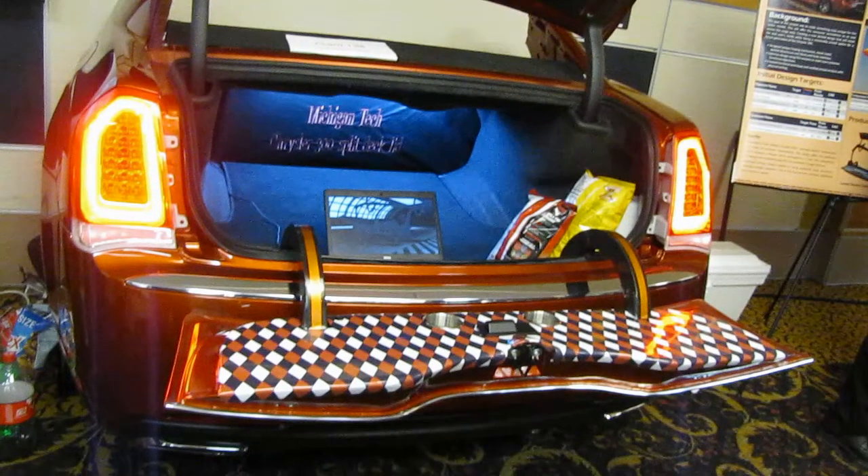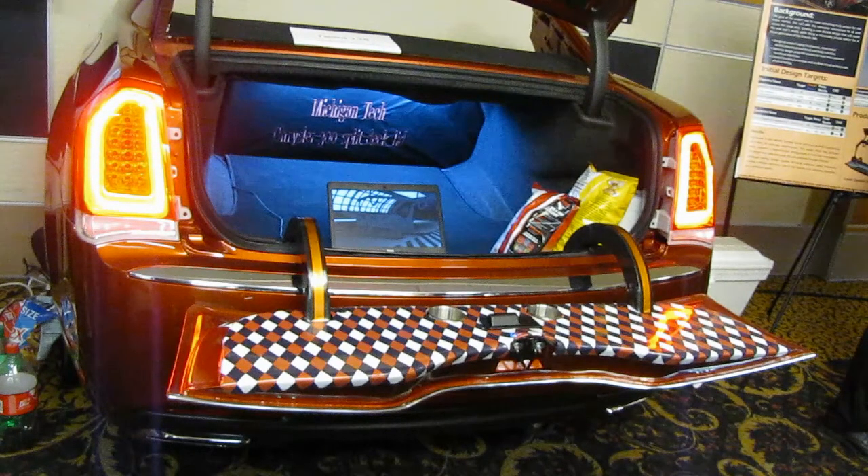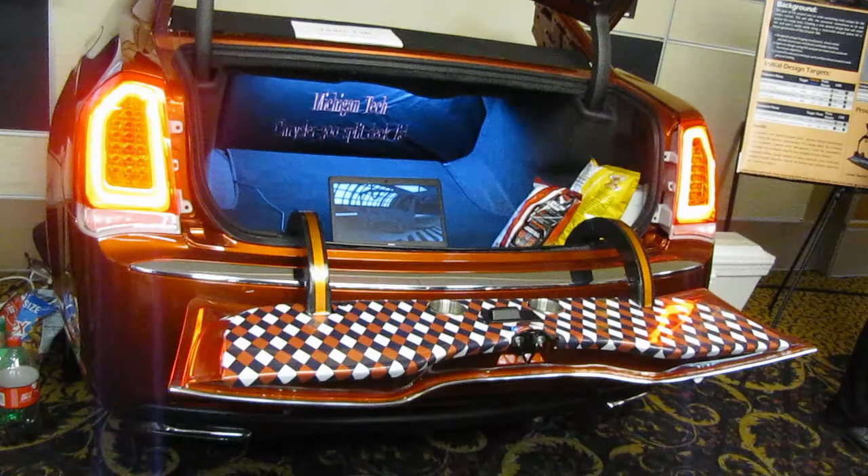In this display here, we were able to create a multifunctional lower deck lid, which acts as both a seating surface and a utility surface for the end user or the customer. We were able to set ourselves apart from the competition through both aesthetics, functionality, as well as reliability.